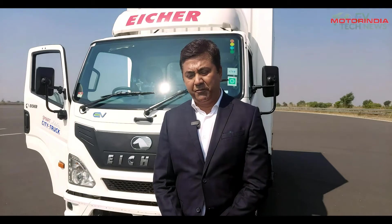This truck comes with a 2.2 ton payload and a 64 kilowatt-hour battery. It gives customers an ARAI range of 162 kilometers on one charge, and in city applications one can practically expect at least 120 to 130 kilometers of usable range.